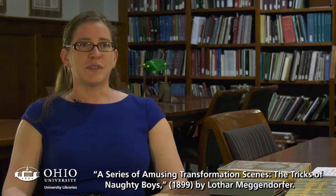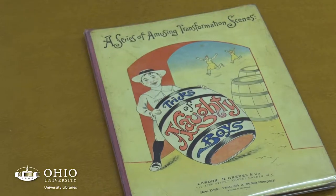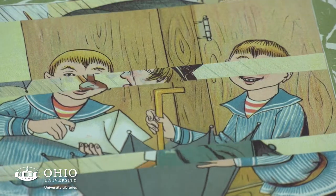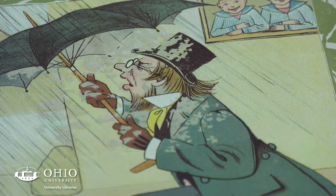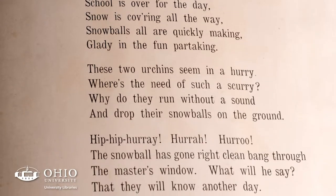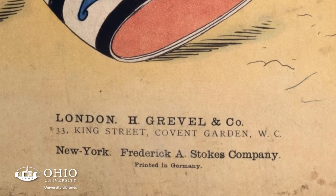A series of amusing transformational scenes, Tricks of Naughty Boys, is a Lothar Megendorfer book — one of the most important figures in the history of movable books. He was active in Germany in the late 19th century. The book that I have pulled from the collection was published in 1899. It is in English, and his books were produced in Germany as well as in London and New York.